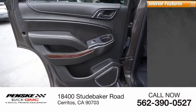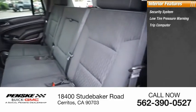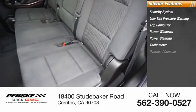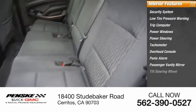Inside you'll find a security system, low-tire pressure warning, trip computer, power windows, power steering, tachometer, overhead console, panic alarm, passenger vanity mirror, and tilt steering wheel.